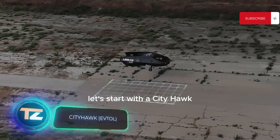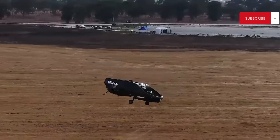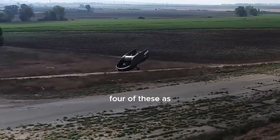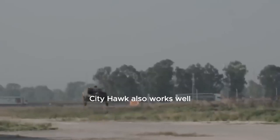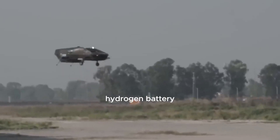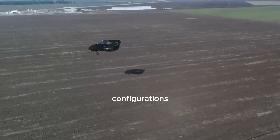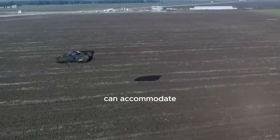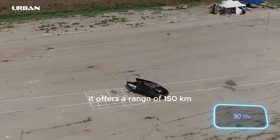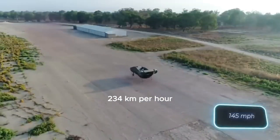Let's start with the City Hawk flying machine. It's a versatile vehicle suitable for various uses — for instance, the local company Hatzolair plans to employ four of these as air ambulances. City Hawk also works well as an air cab. It's electric and runs on a hydrogen battery, which keeps noise levels low at just 70 dBA. In one of the configurations, the City Hawk can accommodate four passengers and a pilot. It offers a range of 150 kilometers and can reach impressive speeds of up to 234 kilometers per hour.